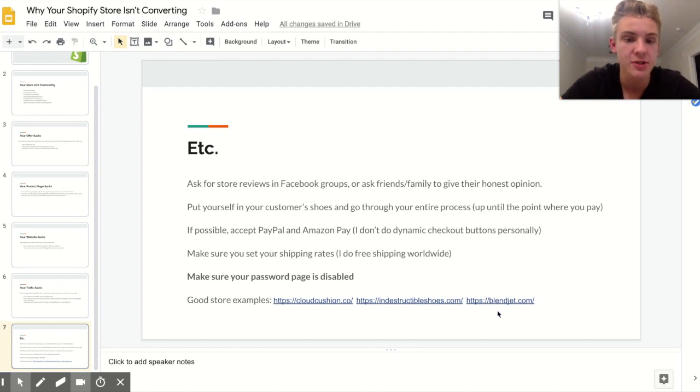Another thing I always do before launching a store is put myself in my customer's shoes and go through my entire funnel. I go to the product page, look at the photos, read the description, check the reviews, add it to cart, put in fake information, and go through the checkout process including shipping — I just don't click 'Complete Order.' This lets me spot things that are wrong with my checkout or product page.